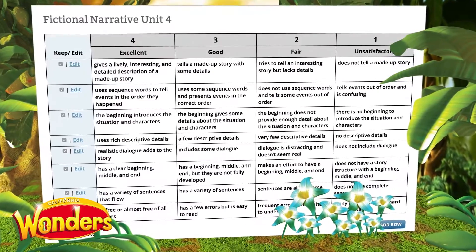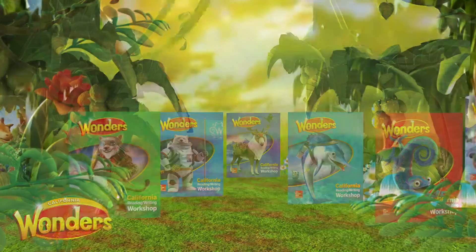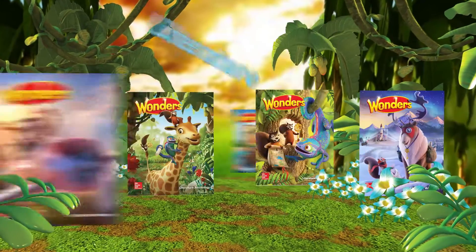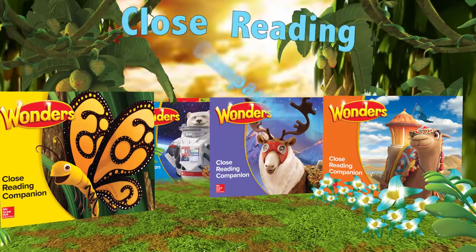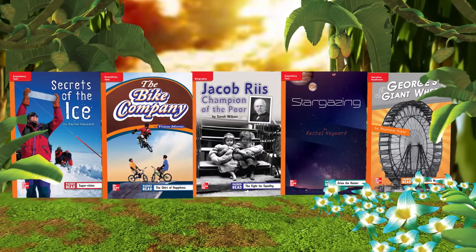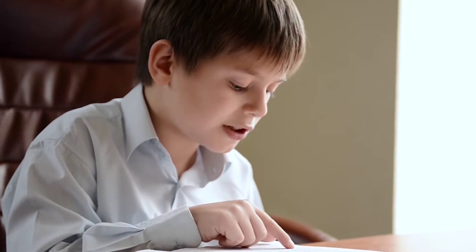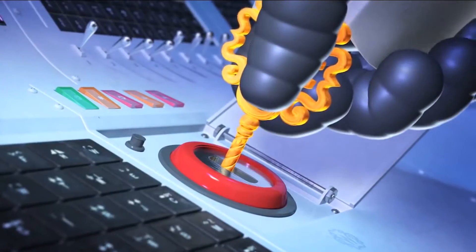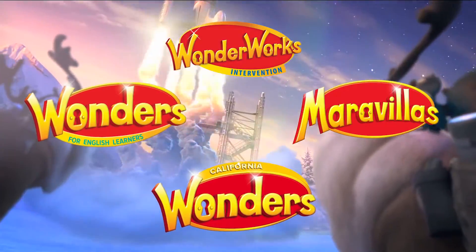Let's review the California Wonders system for accessing complex text. We introduced and taught using the Reading Writing Workshop. We applied using the Literature Anthology. And we integrated knowledge across texts with the close reading companion, and differentiated and extended using the leveled readers. Students write throughout, because with California Wonders, readers will become writers and writers will become readers. Thank you for joining us for a look at the California Wonders system for accessing complex text. It is this proven system that will prepare today's students for tomorrow's world.